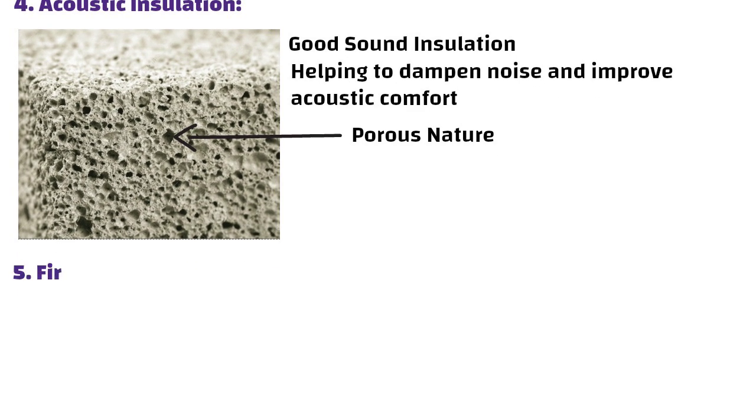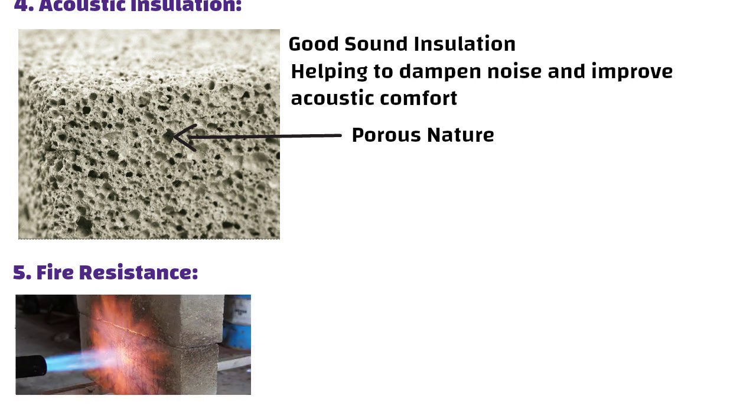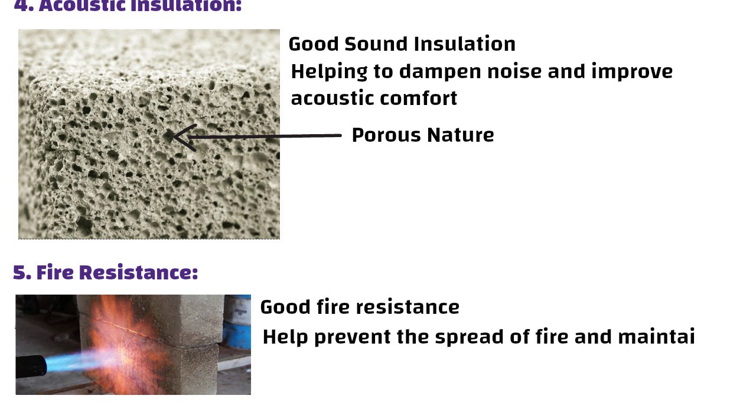Number five: fire resistance. Lightweight concrete can offer good fire resistance, as the materials used can help prevent the spread of fire and maintain structural integrity under high temperatures.